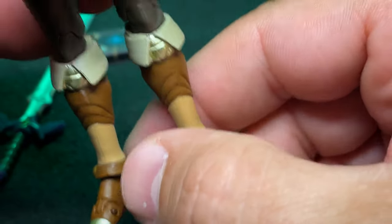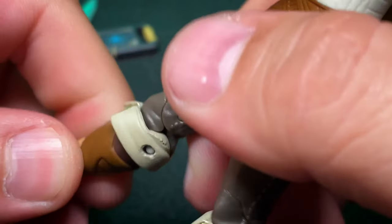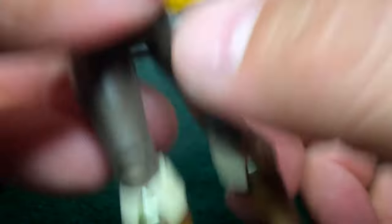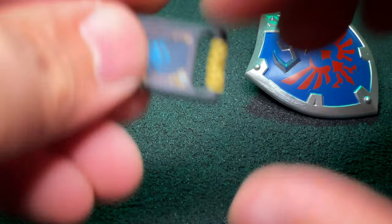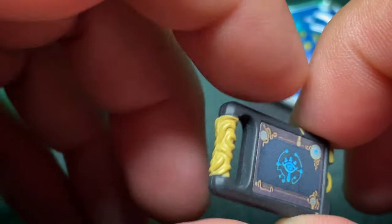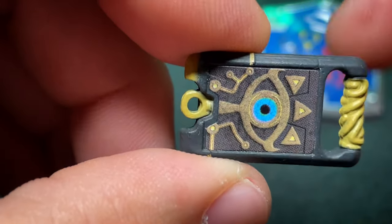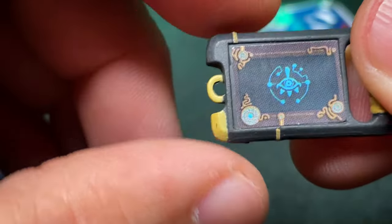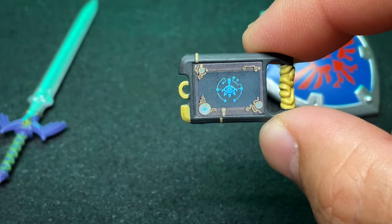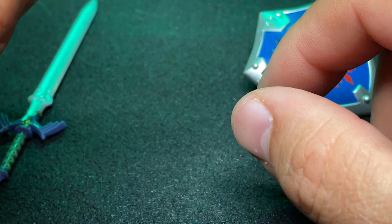I look forward to seeing Tears of the Kingdom versions of these guys. There is no boot swivel — no swivels whatsoever, just regular articulation, and it's not bad. We'll take a quick close look at the Sheikah Slate. It's nicely detailed for a tiny little accessory — they did a good job. The screen and the back are both stickers, as you can see. Shiny sticker, but it's not bad.